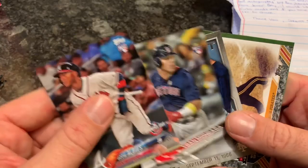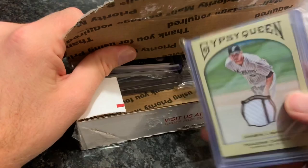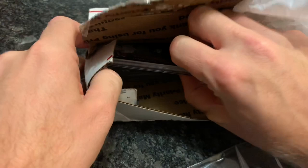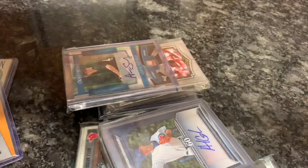Our next package comes from Randall Robertson. Inside we have a Gypsy Queen Josh Johnson relic, and also a Bryce Harper Chrome from 2011 — Bryce looks pretty young in that card. And also a Grady Sizemore relic. Grady Sizemore would do anything to catch the ball out there, the guy played super hard. Probably cost him in the end with all the injuries as they piled up, but in the mid-2000s he was one of the best outfielders there was. I don't see a note but I am seeing lots of autographs and relics. Thank you very much, Randall.